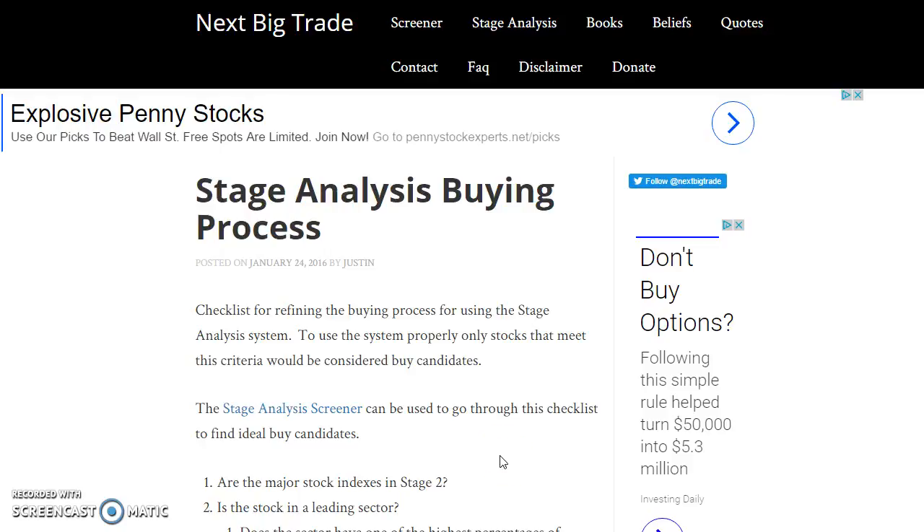In this video I'm going to go over gold versus copper and why, according to stage analysis, copper was a much better buy point recently than gold. On my website at nextbigtrade.com I have an article which goes over criteria for selecting ideal candidates to buy using the stage analysis system. I also have the stage analysis screener, a tool I've developed to help refine the buying process and find the best sectors and stocks that are leading the market.